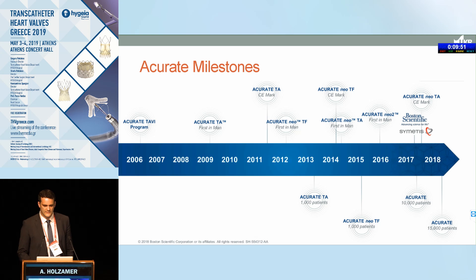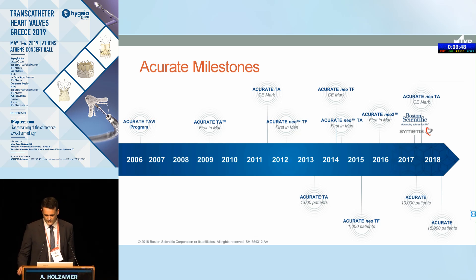Looking back at the history of the Accurate valve, it started in 2006 with the Symetis company — it's still sometimes called the Symetis valve. They developed a transapical valve, first implanted in 2009, which received CE mark in 2011. In parallel, the transfemoral system was developed, first implanted in 2012, received CE mark in 2014. A new transapical delivery system followed, first-in-man in 2014, CE mark in 2017, when the company was bought by Boston Scientific and became Boston Accurate.